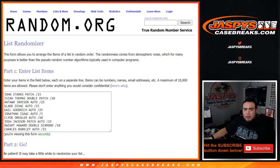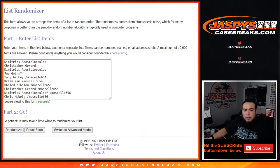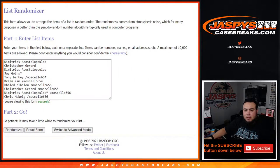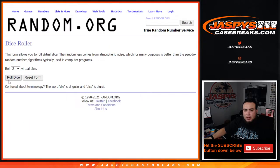Welcome back. Here's the dice roller, here are the customer names — Demetrius down to Chris. We got a John Starks patch to 15, Isaiah Thomas double patch to 10, Antoine Jameson auto to 25, Vlade Divac auto to 15, Gail Goodrich auto to 25, Jonathan Isaac auto to 5, Clyde Drexler auto to 10, Josh Jackson patch auto to 15, Dwight Howard double diamond to 10, and Charles Barkley autograph to 15. That's the 10 hits, 10 names — everybody's guaranteed something. Good luck, let's roll it.